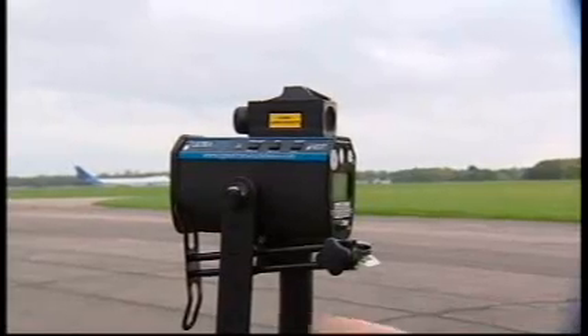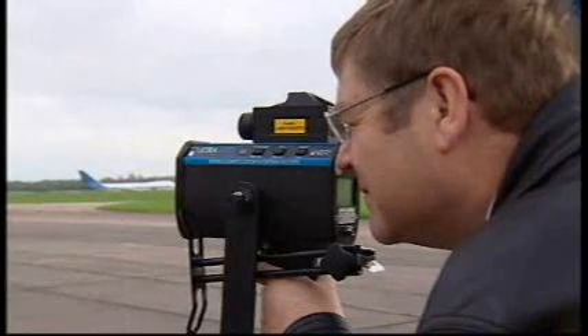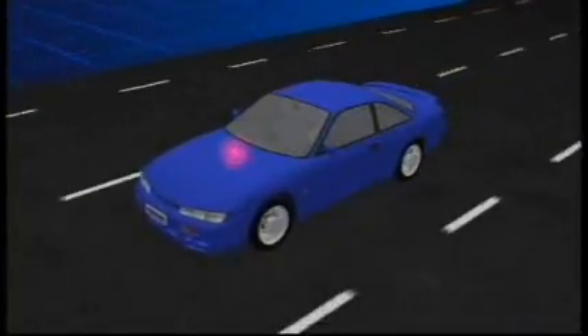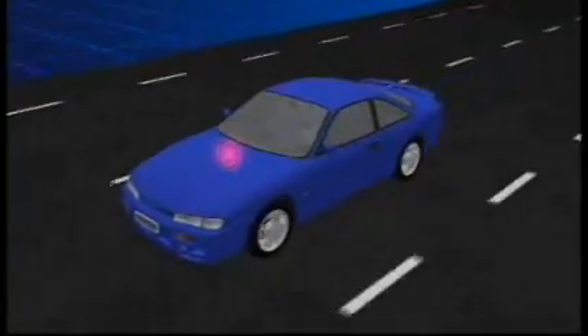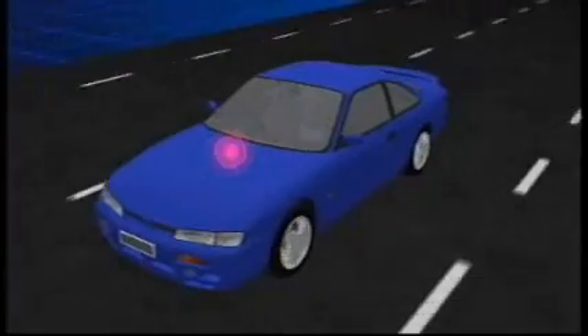The speed gun he's tested is the LTI 2020 Ultralight 100 — the same model used by many police forces. It works by sending off a series of infrared light pulses. Each one enables the gun to measure the distance to the target, and by taking several measurements it can calculate the speed of the vehicle.